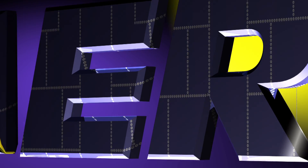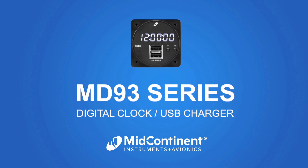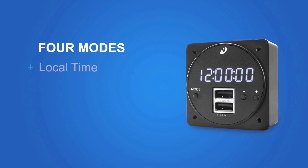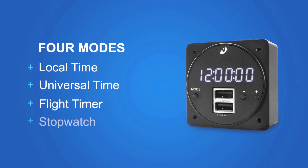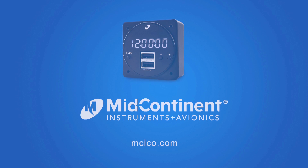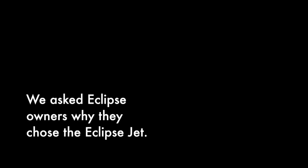AREO TV is brought to you by the 2-inch MD-93 digital clock and USB charger, which features intuitive operation with four modes: local time, universal time, flight timer, and stopwatch. The dual USB charging port supplies 2.1 amps of power per port to personal electronic devices with a USB interface. Learn more at MCICO.com.